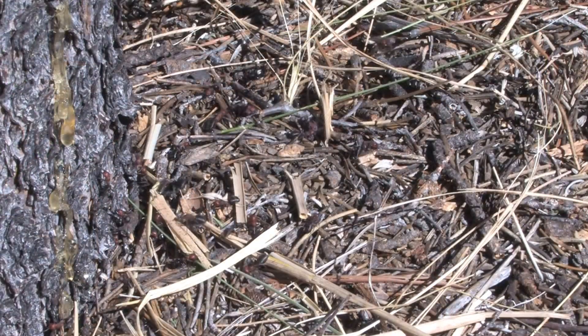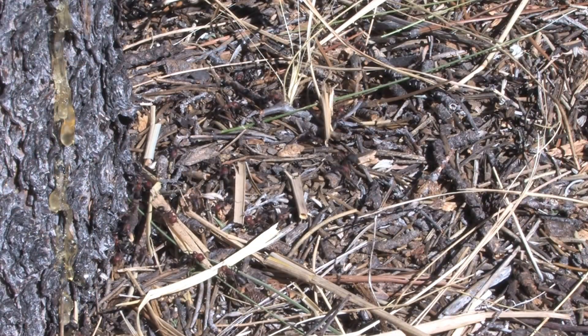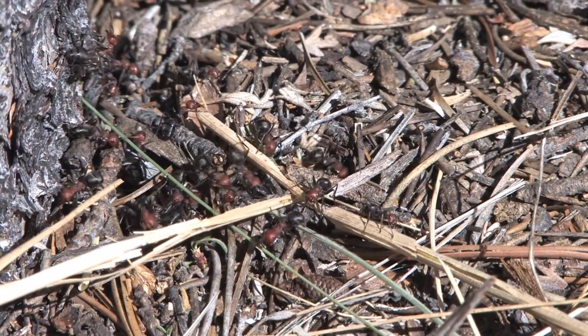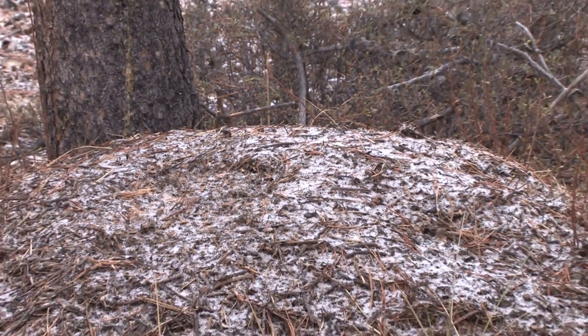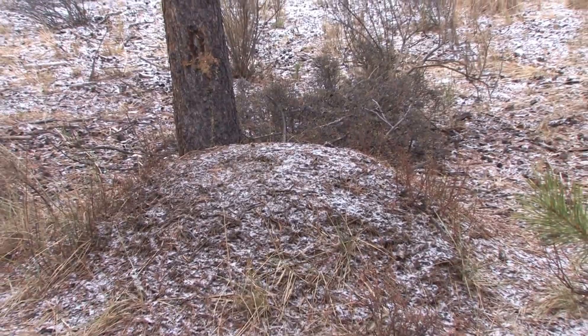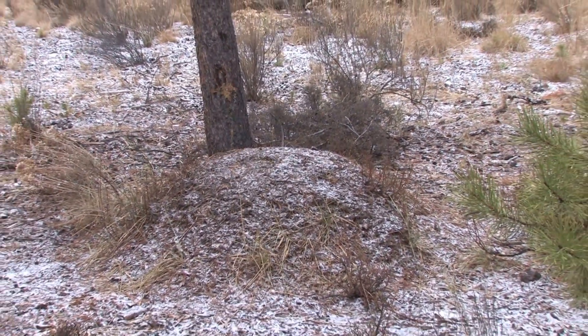As fall approaches and temperatures drop, nest activity declines and fewer workers are found on top of the nest. In winter, when the mound is covered by snow, ants are deep within the nest waiting for spring when the yearly cycle begins again.